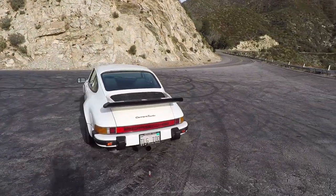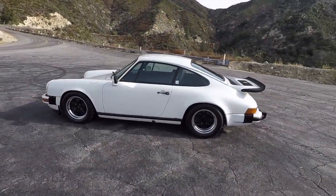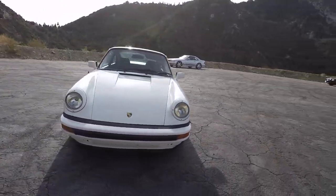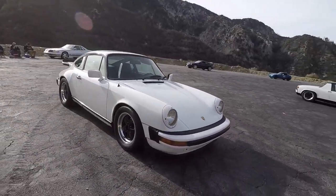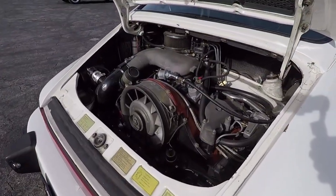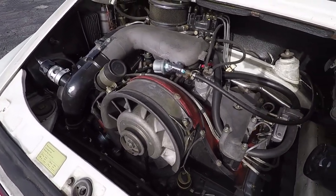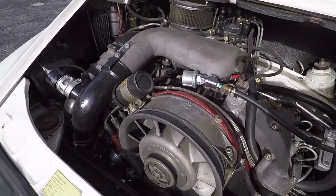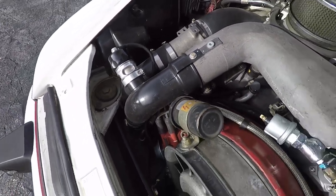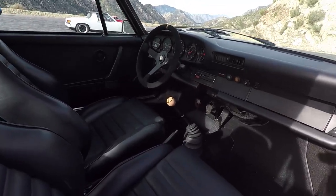So this is a 1975 911 Carrera that you have turbocharged. When my dad initially built it, he put a three-liter non-intercooled turbo in it and my mom wore it out. Then we put a naturally aspirated motor in it until I got it, and I put a turbo motor back in it. It's all factory parts — I took a three-liter, made it a 3.2, left it stock boost, non-intercooled, factory turbo wing, headers, and sort of a hooligan pipe.